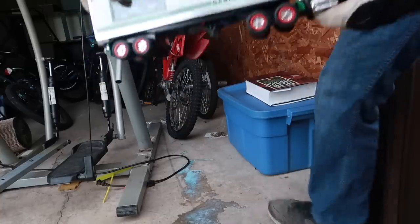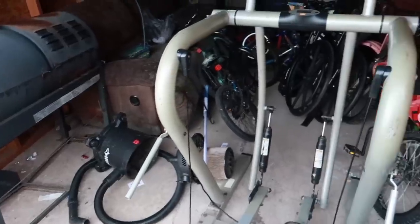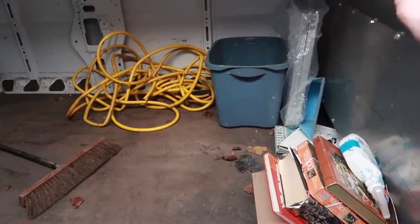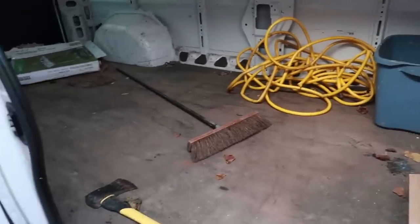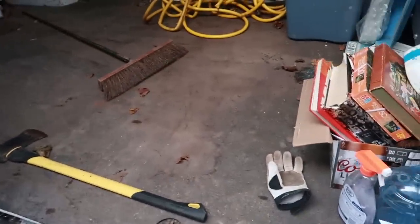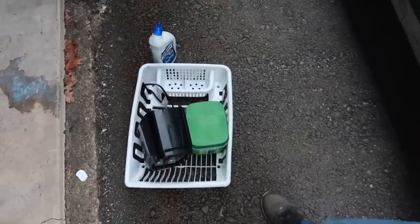So far, before we got to any of the bikes, I think we're up around $30 or $40. That folding table will probably get $20. Cash truck probably about $5, couple books at a dollar each, some of this stuff a dollar each. So we're up a little bit of money.